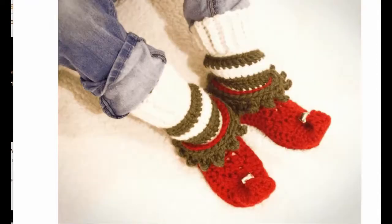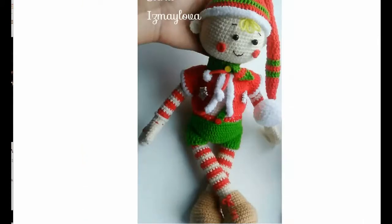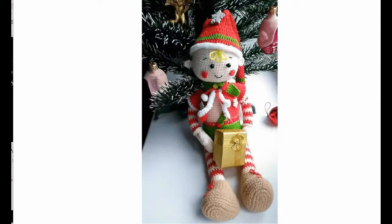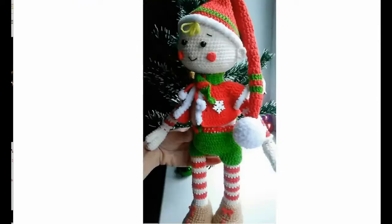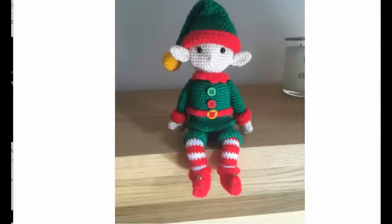Very happy! Another traditional elf, a slightly larger one with lovely little details, a sweet little smile, and very Christmasy. Look at those little ears — adorable! Another sitting elf — I love these ears as well. I love when the ears are lower than the eyes. Adorable, with a nice little button detail.